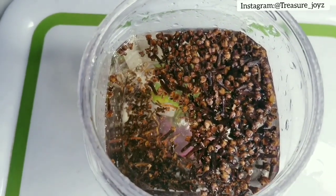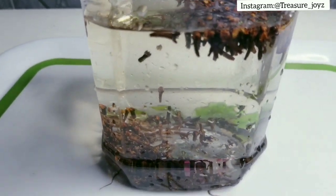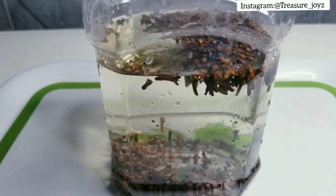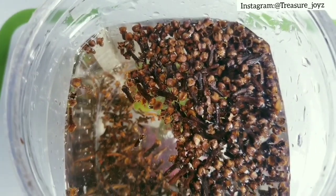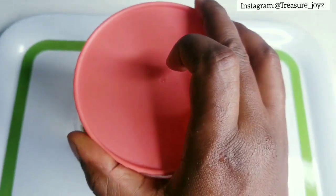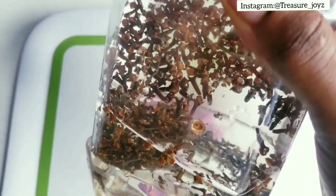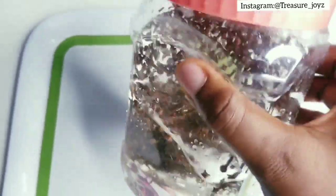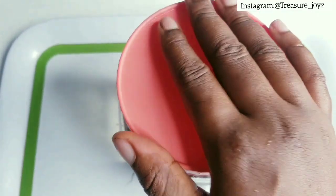For this second step you don't need hot water — use cold water, just fetched from your tap or gallon. Pour it inside the container and close it. Then leave it to soak for three full days — not two and a half days, a complete three days.